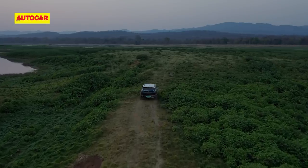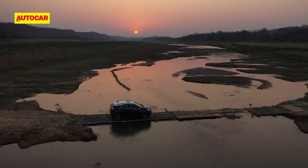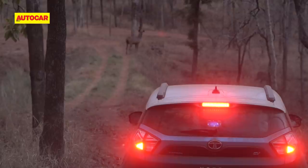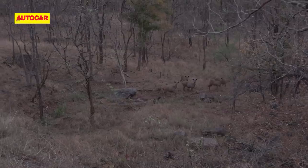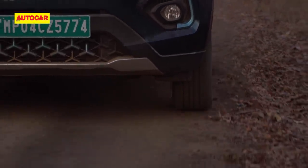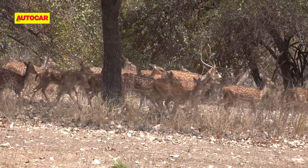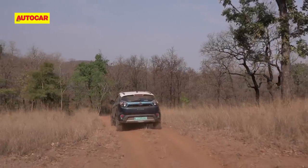The next day was an even earlier start to get deeper into the core area before daybreak. The Nexon EV is so silent that even the sambar don't expect it. We had our fill of gaur, sambar, cheetals or spotted deer, and even got to see the elusive leopard once more. But what eluded us was the tiger — oh well, I suppose we have to keep something for the next time.